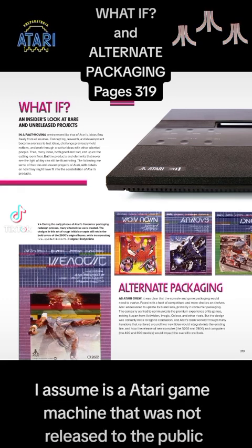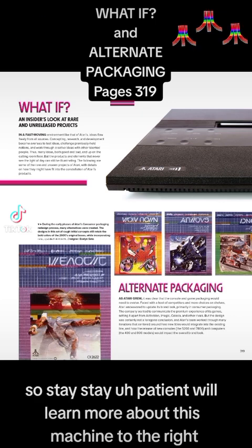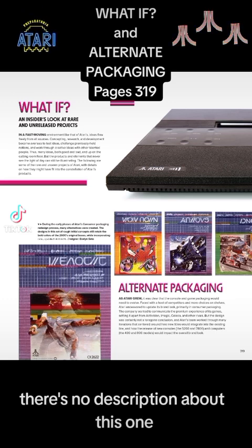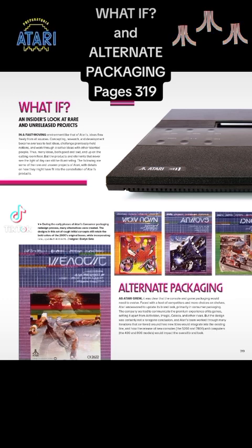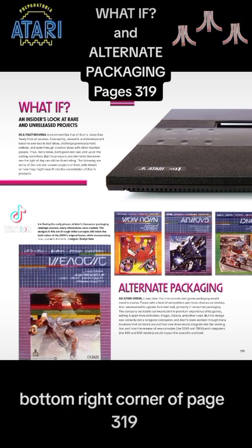To the right, I assume, is an Atari game machine that was not released to the public. We're going to learn more about that machine later on in this chapter, so stay patient. There's no description about this one on this page.